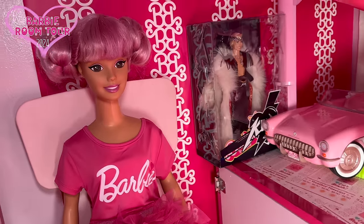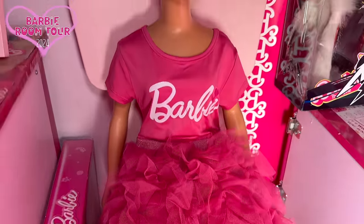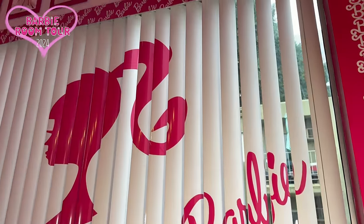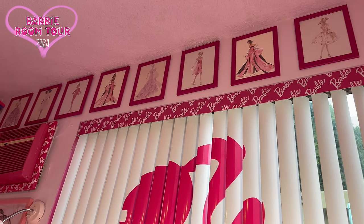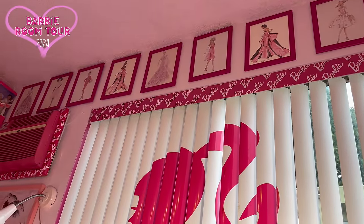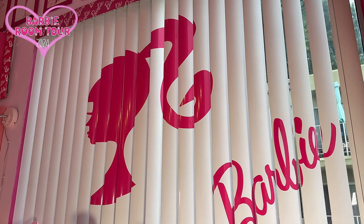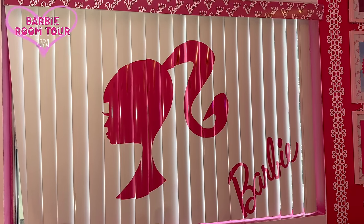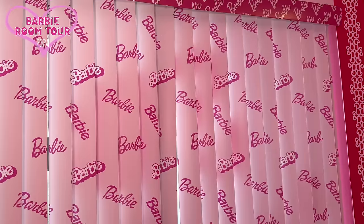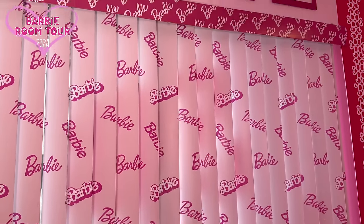Hi, midi me! So she is my midi me. I changed her outfit recently — it's so cute. And on this side I still kept those beautiful Barbie sketches by Robert Best. Then I have a DIY Barbie blind that I made — it's also reversible. Let me show you: this side is all Barbie logo. Kawaii! I love it, love it, love it.